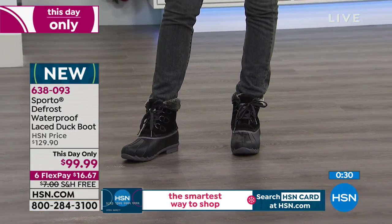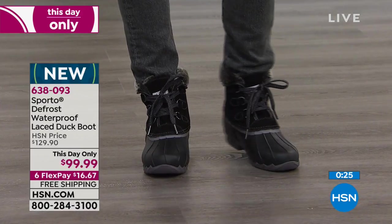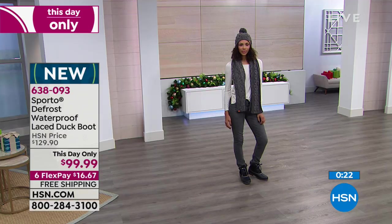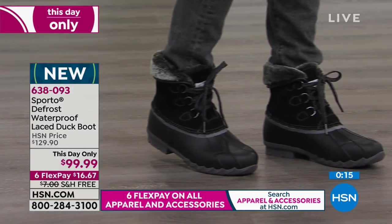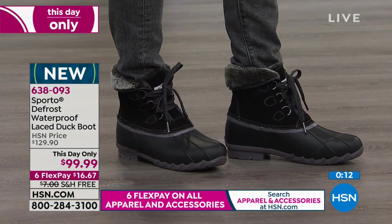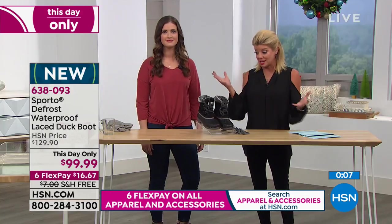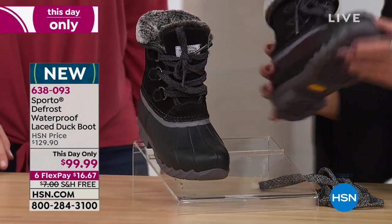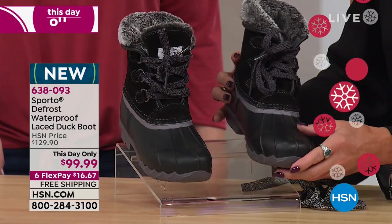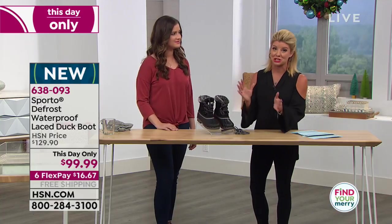This is a day-only special — we are honoring the price on these brand-new boots. First airing today up until midnight or until sizes are completely gone — and that's happening pretty quickly. Sizes 6 through 11. If you're a half size, we recommend going up a half size. These can be worn barefoot or with the thickest of socks. This is going to be one of your favorite purchases. This day only: $30 off, six monthly FlexPays, and free shipping and handling.